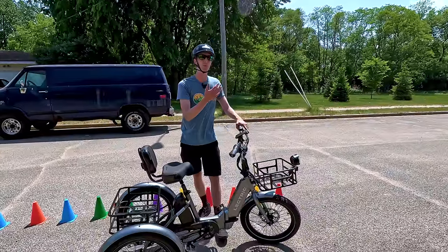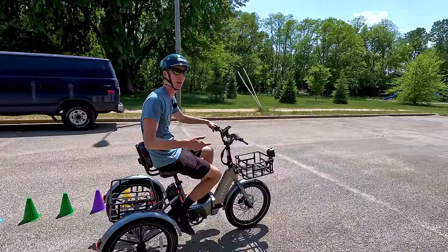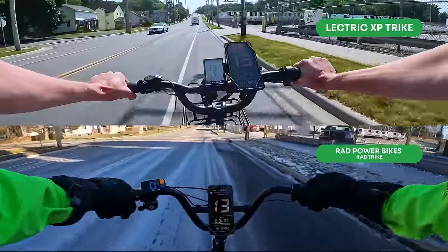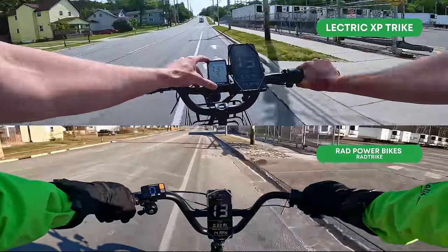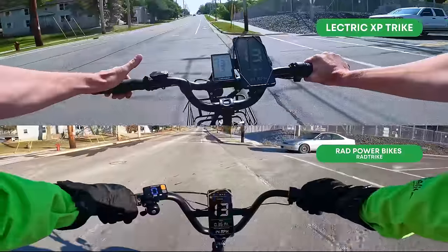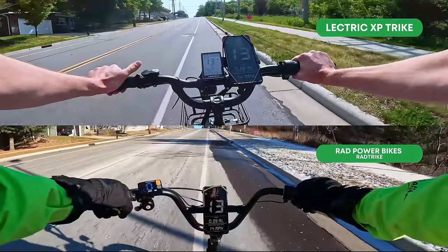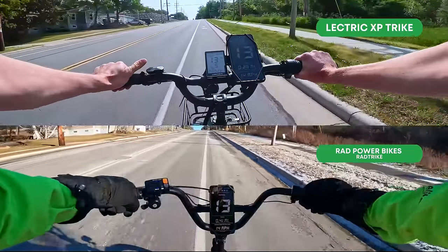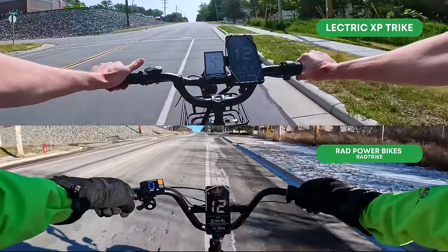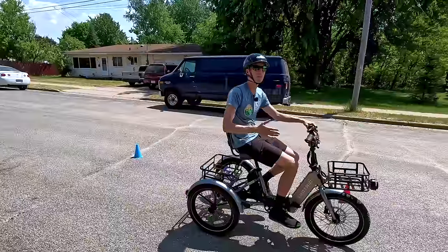Our hill climb tests aren't an exact science, but they do give us an idea of motor performance — and these tests really surprised us. Both electric trikes performed extraordinarily well, only dropping a few miles per hour from the 14 mph top speed on our large hill climb, with throttle alone. If you haven't checked out our other e-bike reviews, we actually see two-wheeled e-bikes that don't perform as well as these trikes did. The Rad Trike performed ever so slightly better than the XP Trike. At around 145 pounds, I would not hesitate to recommend either of these electric trikes even if you plan to ride on moderate hills.